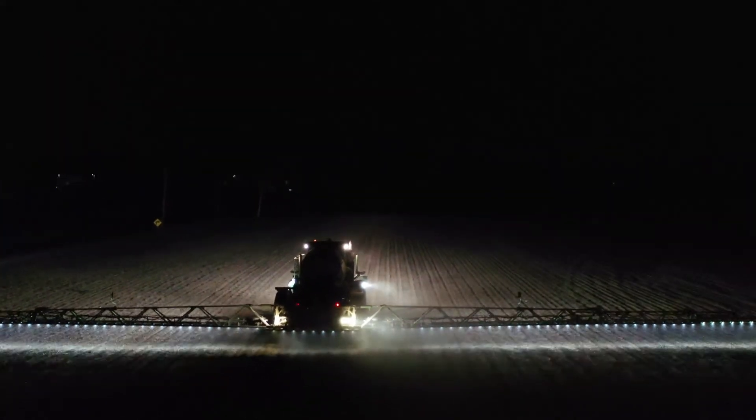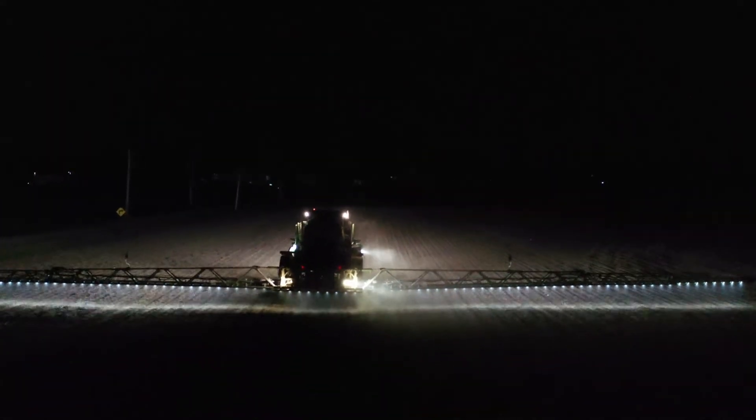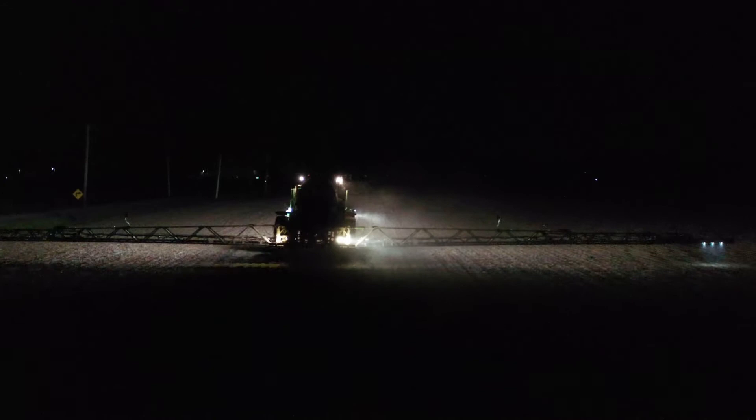Using a system called swath control, each nozzle operates independently of its neighbors, keeping a sprayer operator from over-spraying crop.